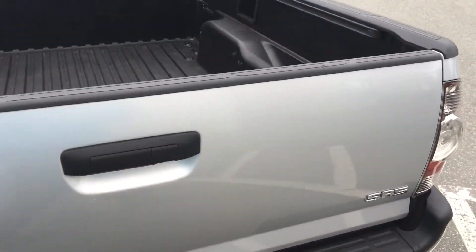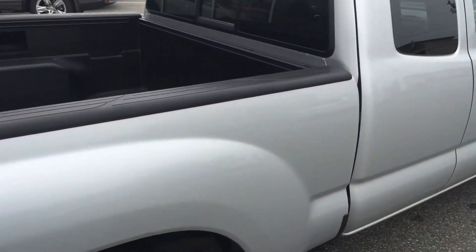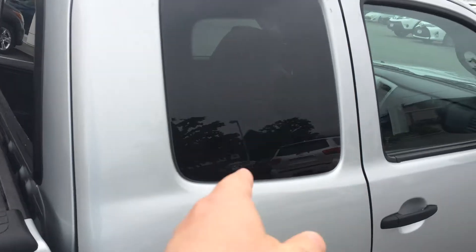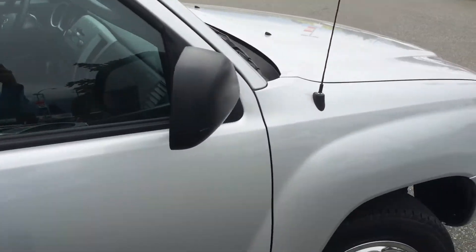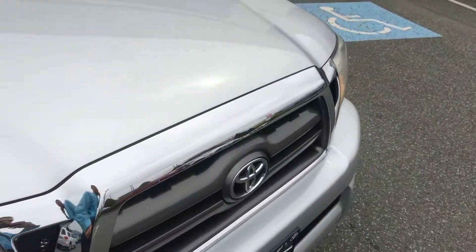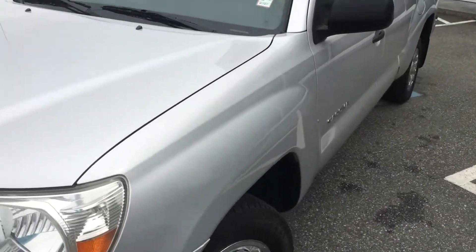This is a 4x2, so it is a two-wheel drive, and it is the SR5 model, which in this year added quite a few features including tinted glass, a sliding rear window, cruise control, and keyless entry. Those are just some of the features added to the SR5 model. This truck was available as a more basic truck — this would be considered the full load model for this year.